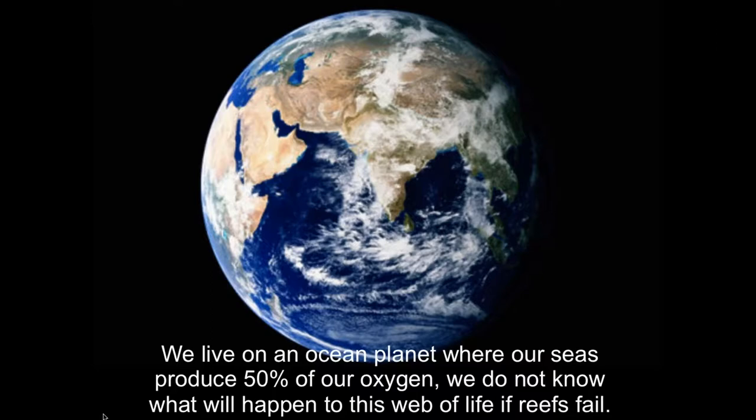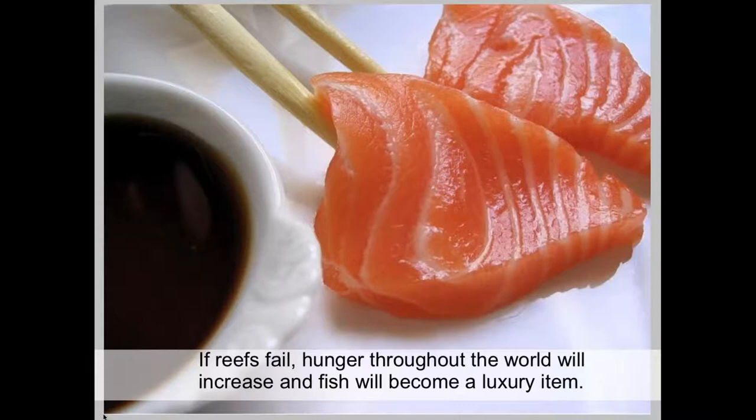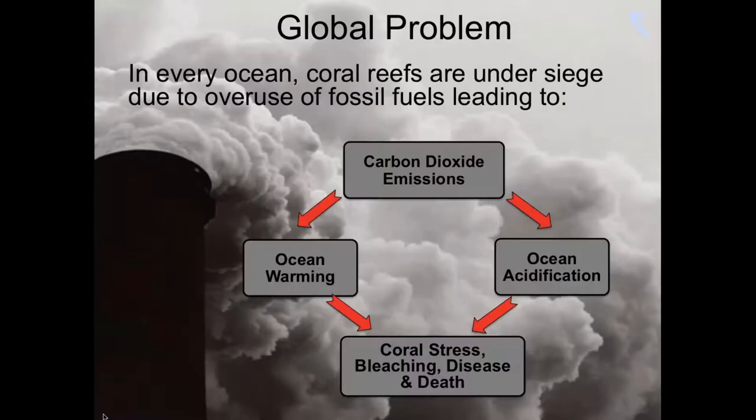We live on an ocean planet, and 50% of our oxygen comes from the ocean, so we really need to be focused on managing our ecosystems. Tom's ideas about scaling up are absolutely spot on, but we also have to think smartly about how we manage those ecosystems. I work at a zoo where all animal populations are completely managed, but somehow with coral reefs we've held off from wanting to do interventionist things. I think it has been to the detriment, especially in the Caribbean, of those ecosystems. As coral reefs degrade, fish populations are decreasing, hunger will increase, and fish will become a luxury item.